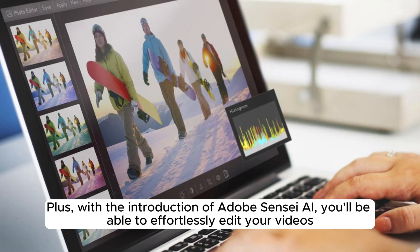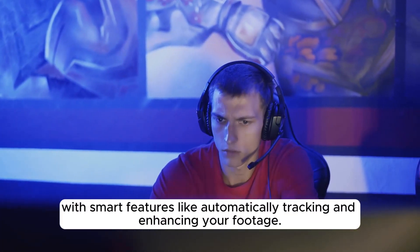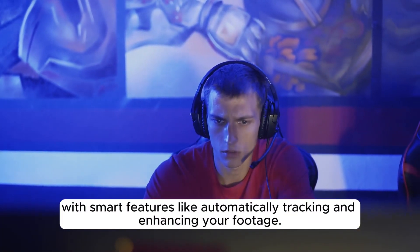Plus, with the introduction of Adobe Sensei AI, you'll be able to effortlessly edit your videos, with smart features like automatically tracking and enhancing your footage.